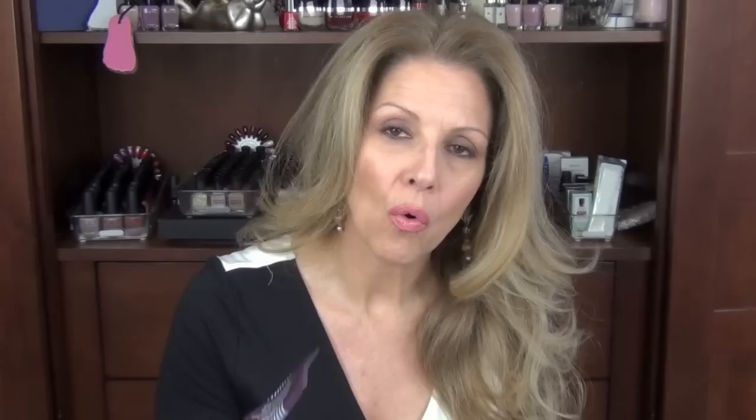I finished a tube of one of my most favorite cream masks — I have gone through one of these before. This is the Black Rose Cream Mask Instant Youth Smoothing Plumping Brightener. I love this as my morning mask or an all-night sleep-in mask. Just beautiful. It's really Sisley's best mask.